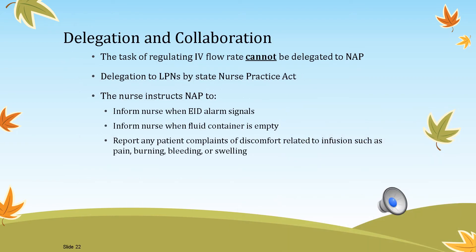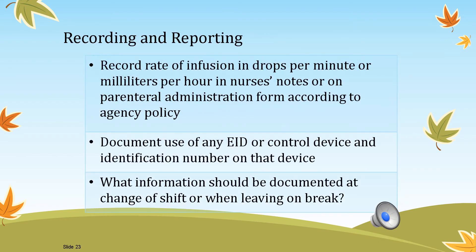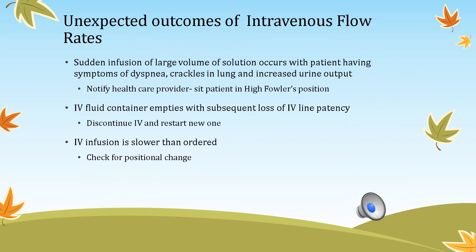Delegation for regulating flow rates is the same: it depends on whether LPNs can perform it per their state nurse practice act. It cannot be delegated to nurse assistant personnel. For recording and reporting, clear the IV pump every eight hours — at Hannibal Regional they do it at 2 p.m., 10 p.m., and 0600. Report the rate and volume left in the infusion bag at change of shift or when leaving on break. Document when you clear the pump, as IV fluids count as intake.